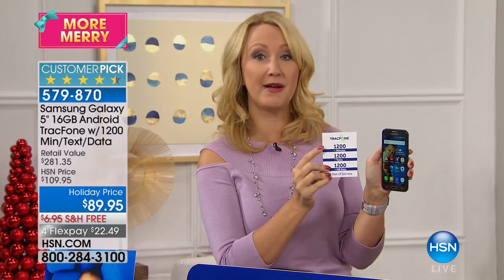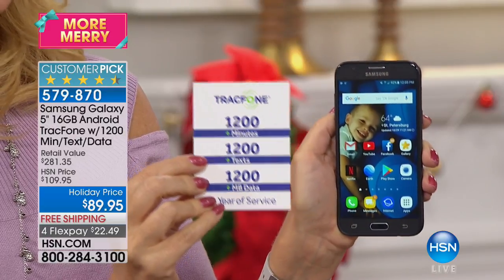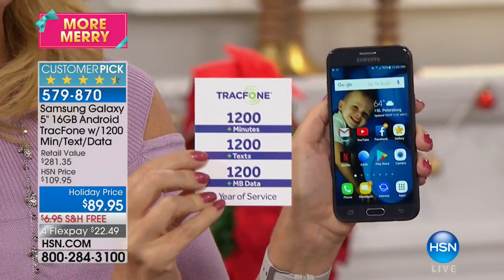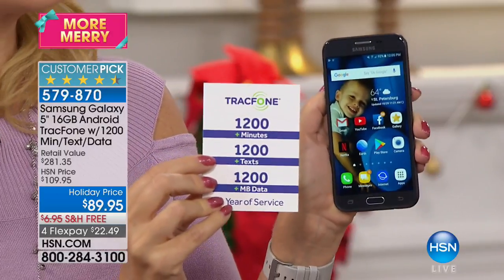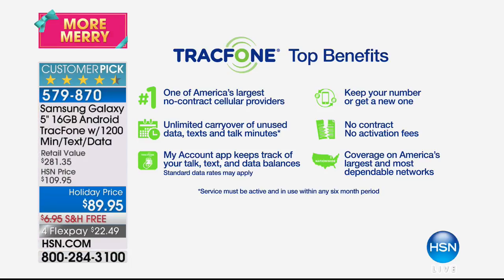You get this home with $1,200 of everything — about 100 minutes every single month to talk, 100 text messages, and 100 megabytes of data every month. If you can get by with that, this package could be the last amount of money you spend on cell service for an entire year. Perfect for gift-giving — no gotcha, no hidden bills, no fees, no cost going forward. TrackPhone is one of America's largest no-contract cellular service providers, saving millions of people millions of dollars every year.